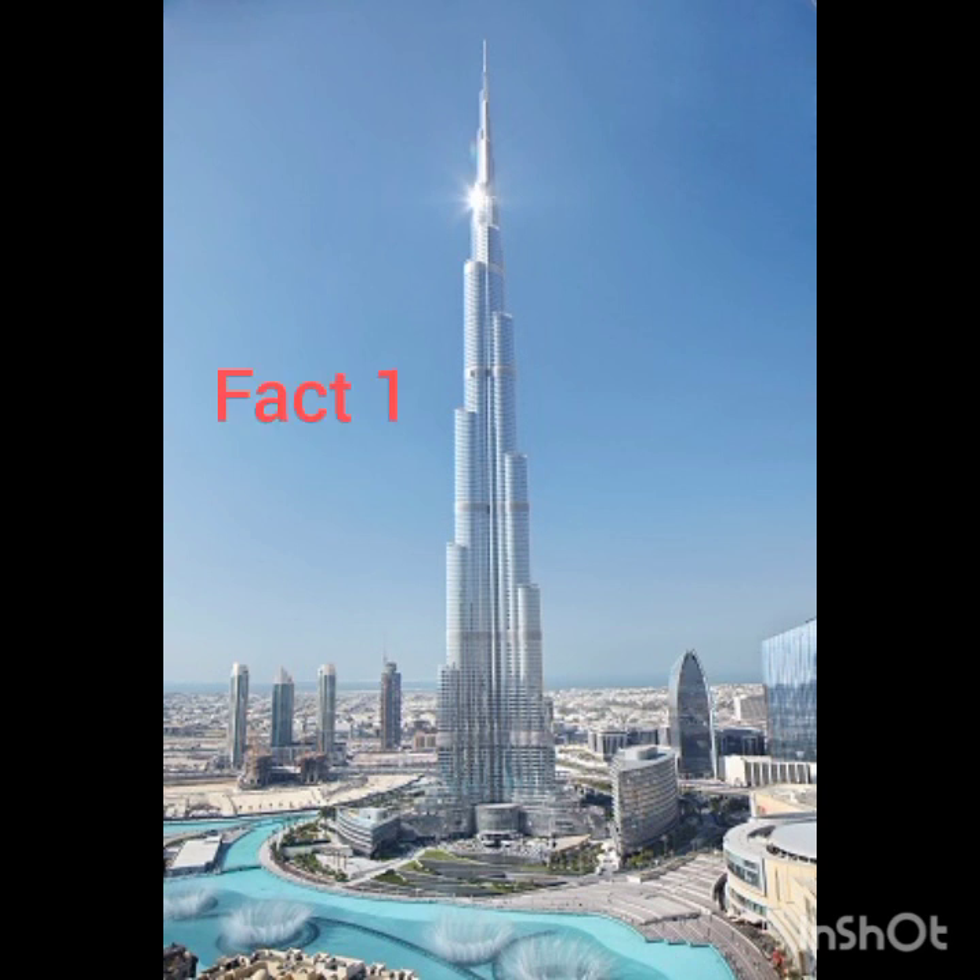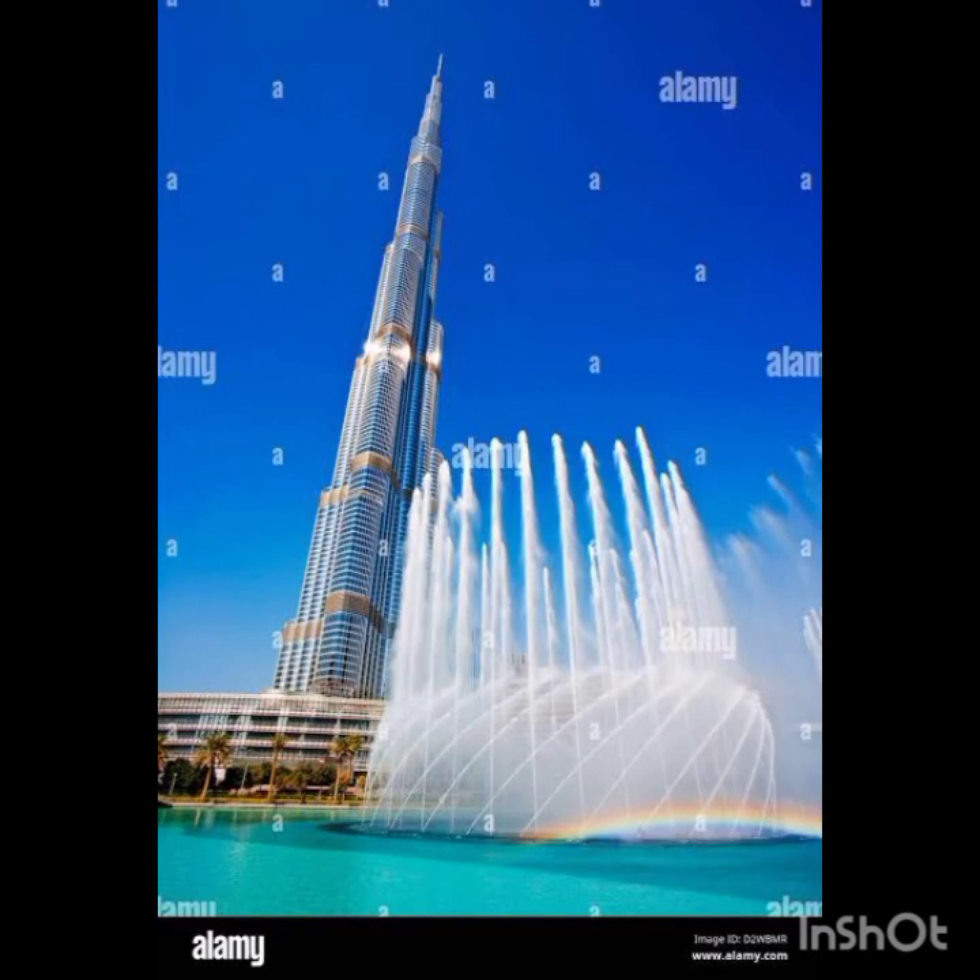1. The Burj Khalifa height is a staggering 828 meters tall, soaring over Dubai. It's three times as tall as the Eiffel Tower and nearly twice as tall as the Empire State Building. Laid end-to-end, its pieces stretch over a quarter of the way around the world. Its cloud-piercing height is certainly one of the most impressive facts about the Burj Khalifa.